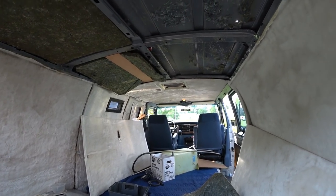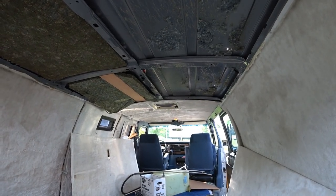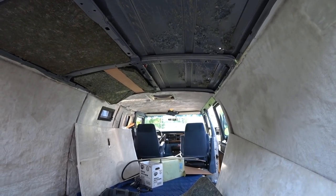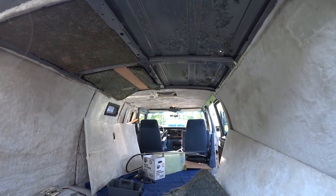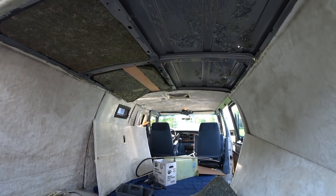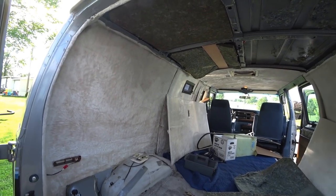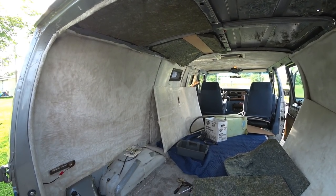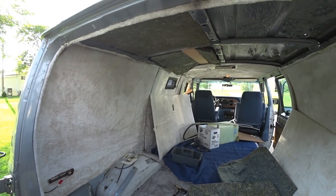We've got a bunch of parts coming in — a new vent fan, even though the current one is a Fantastic Fan it's got a broken support and the way it's mounted I don't like. We'll probably have to do some modifications to mount the new fan, which is a low-profile fan you can leave open as you drive. It's real slim-line. He also got his refrigerator and his furnace coming — just a lot of stuff.